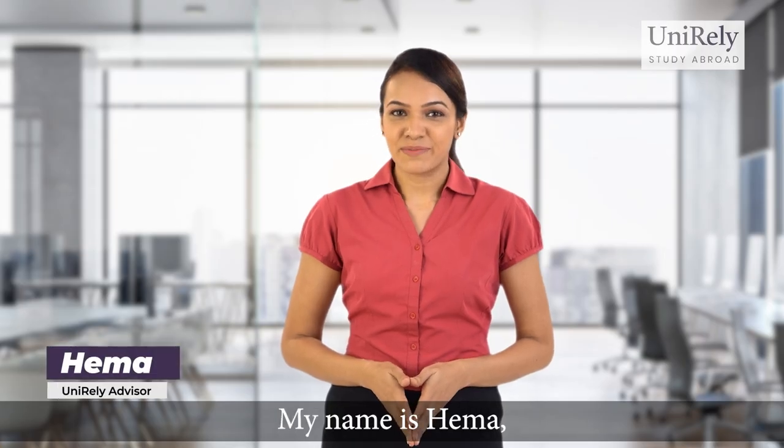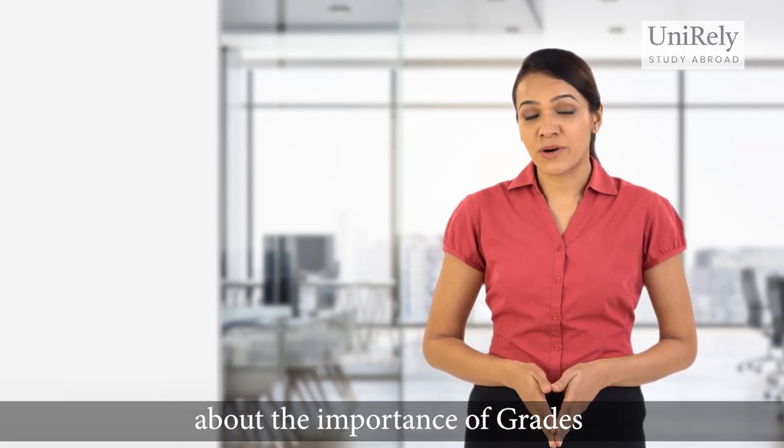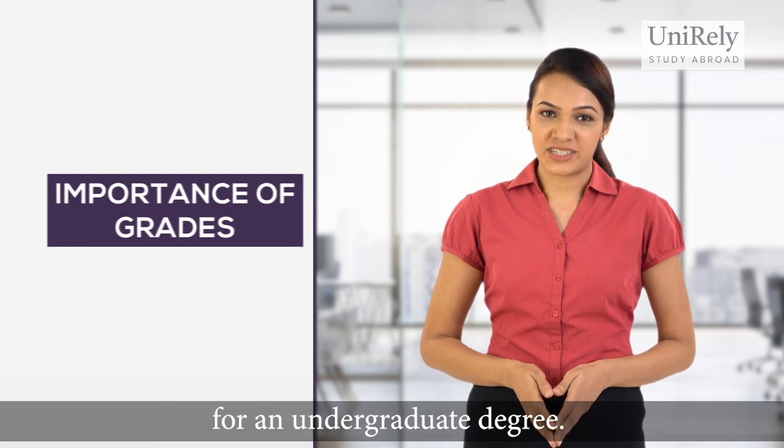Hello everyone, my name is Hema and I'm an advisor at Unirely. In this session we are going to talk about the importance of grades when applying to universities in Canada for an undergraduate degree.